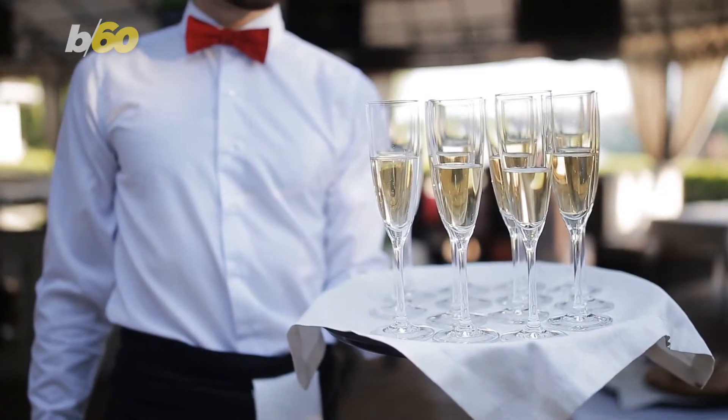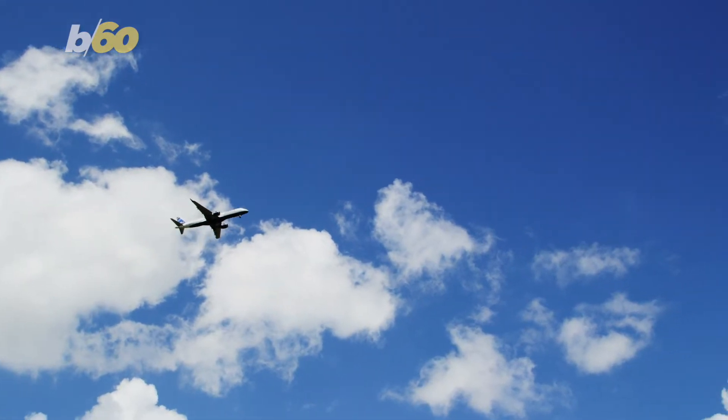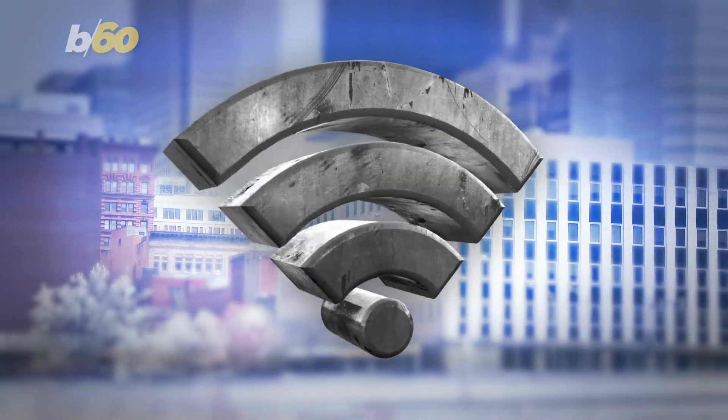Those staying in the suite will, of course, have butler service, a personal car with a driver and guide in every port, first-class domestic airfare, shore excursions, alcoholic beverages, gratuities, unlimited Wi-Fi, and so on.